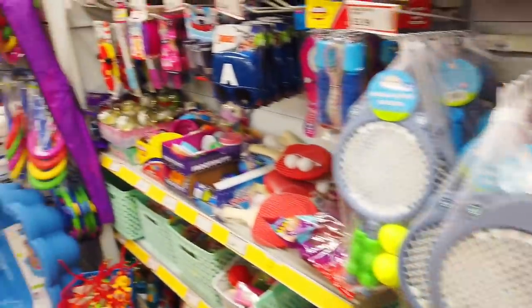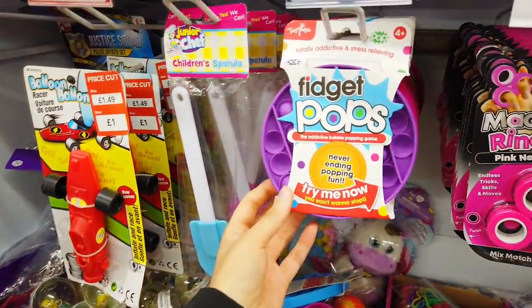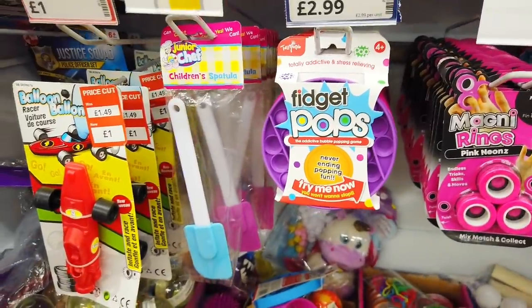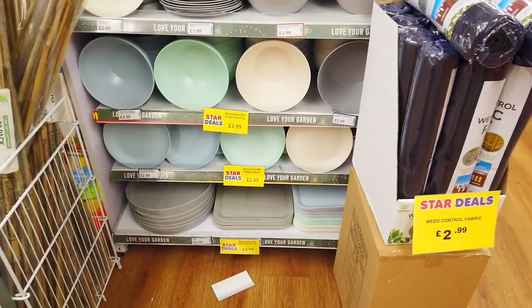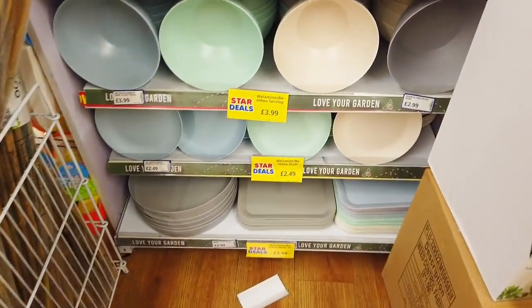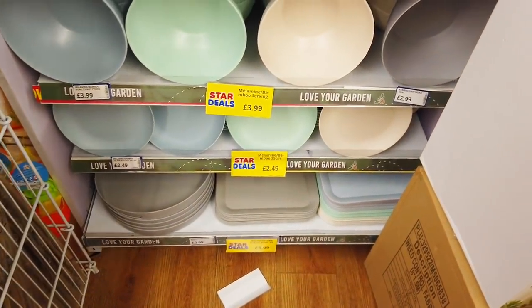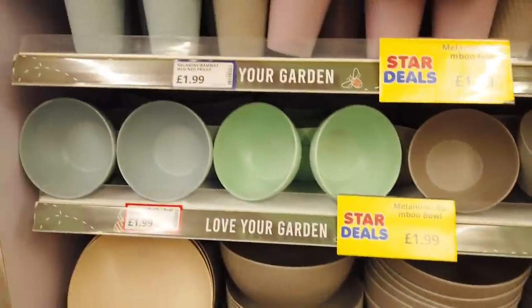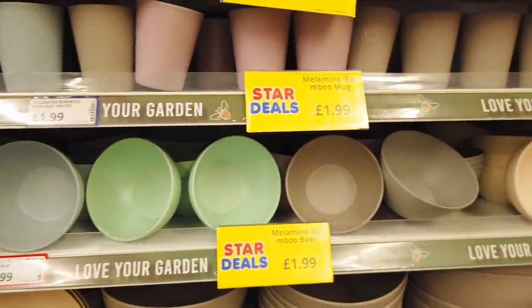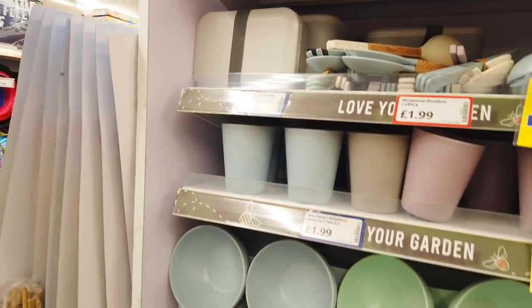I do feel like they've raised the prices here a little bit. I know the kids are loving these fidget pops — they've got them here for £2.99. I've just stumbled upon these bamboo bowls and trays. And then these little bowls over here. And then you've got the mugs or tumblers, some cutlery as well, and lunch boxes.